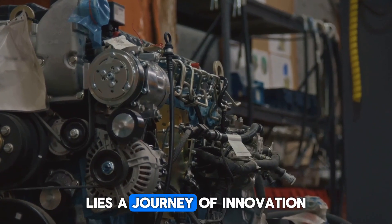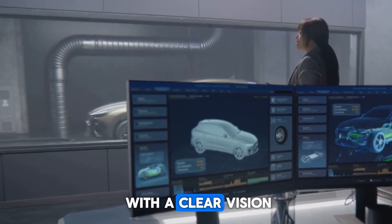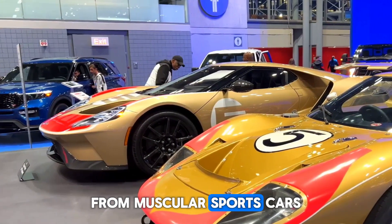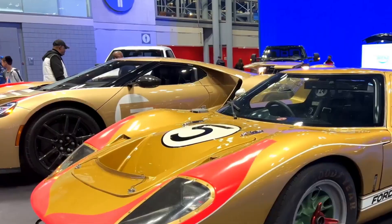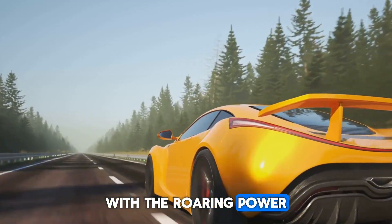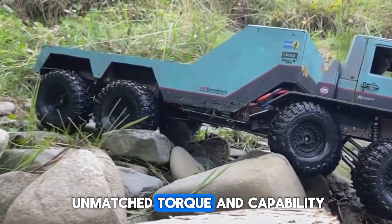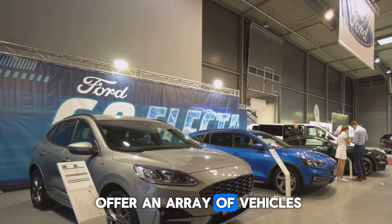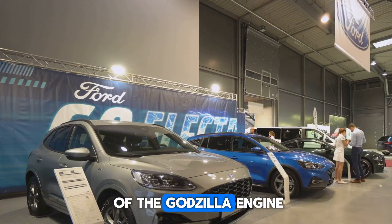Behind the creation of the Godzilla engine lies a journey of innovation, precision, and meticulous attention to detail. Ford's engineers set out with a clear vision: to revolutionize the automotive industry by designing an engine that would leave a lasting legacy. From muscular sports cars to rugged trucks, the Godzilla engine will find its place in a diverse range of vehicles — a sleek sports coupe slicing through the wind, or a robust pickup truck conquering challenging terrains with unmatched torque, all united by the dominance of the Godzilla engine.